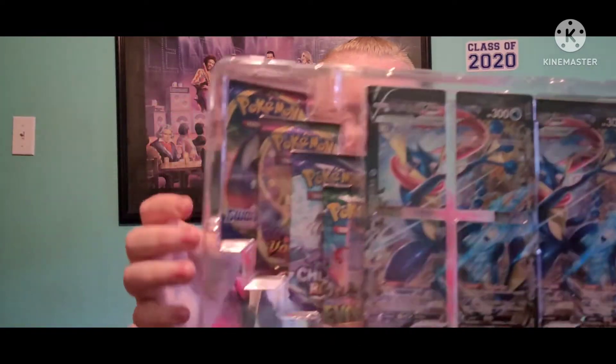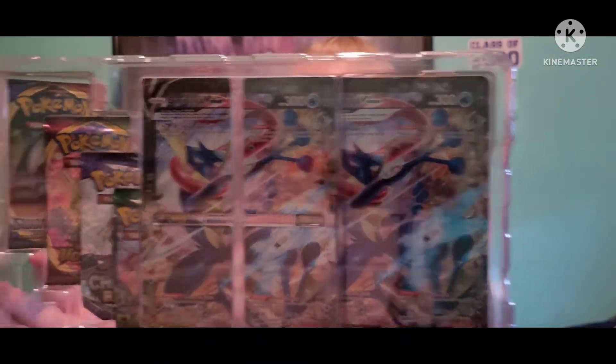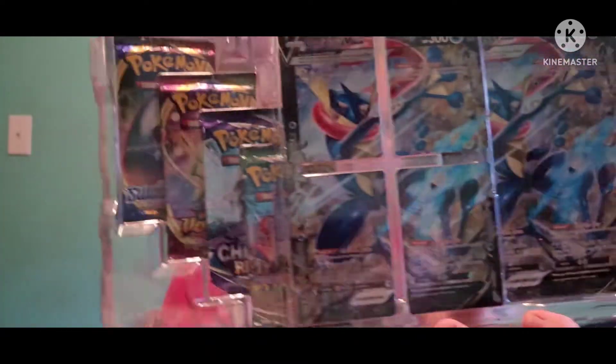Okay, got it. That was more successful than the Mewtwo one — kind of sad, but all right.